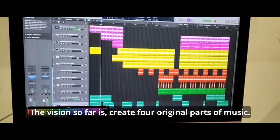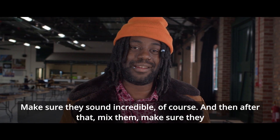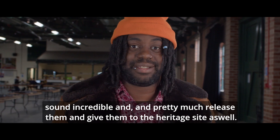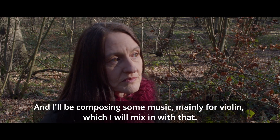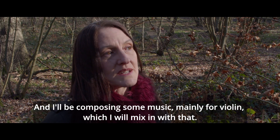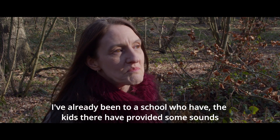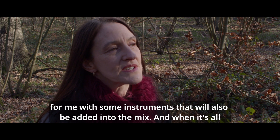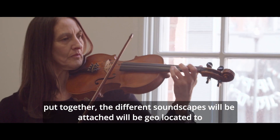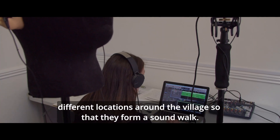The vision so far is to create four original pieces of music, make sure they sound incredible, and then mix them and release them and give them to the heritage site. I'll be composing some music mainly for violin, which I will mix in with that. I've already been to a school where the kids have provided some sounds with instruments that will also be added into the mix. When it's all put together, the different soundscapes will be geolocated to different locations around the village so that they form a sound walk.